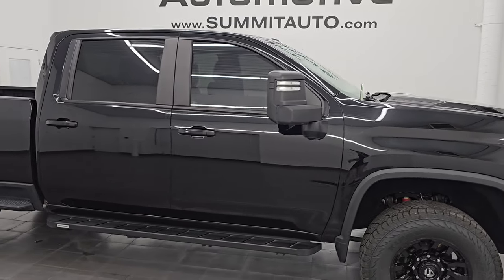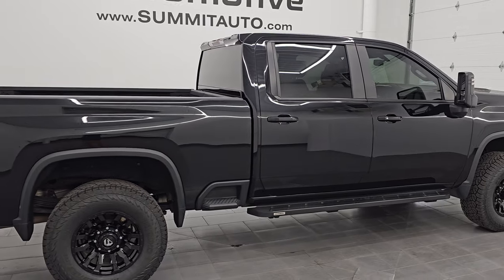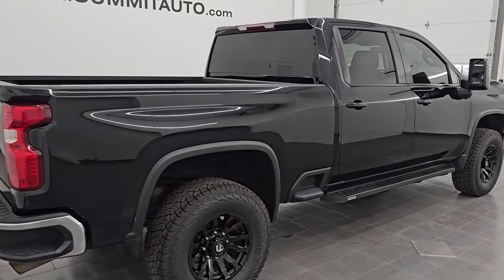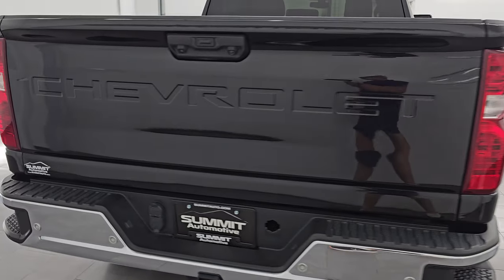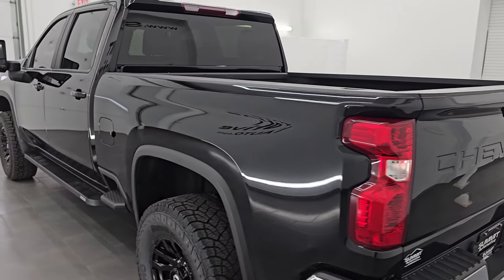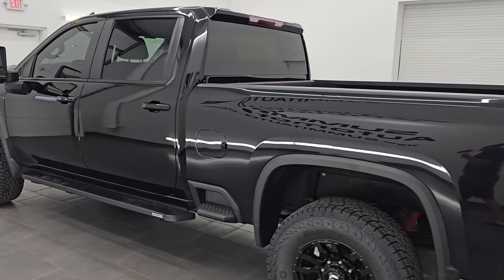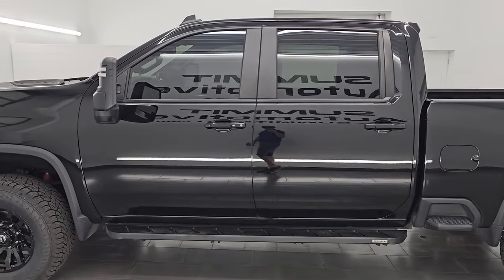Hey, this is Brett — hope everybody's having a great day out there today. I am super excited to go over this ultra clean 2021 Chevy Silverado 2500 Crew Cab Short Box 1LT Z71. This is stock number 14724Z. I am here at Summit Automotive in Fond du Lac, Wisconsin, your new and used heavy duty truck headquarters.